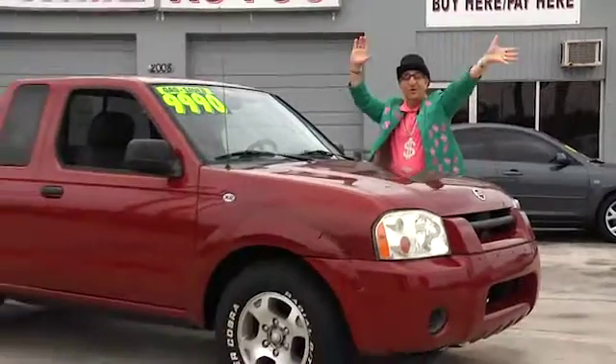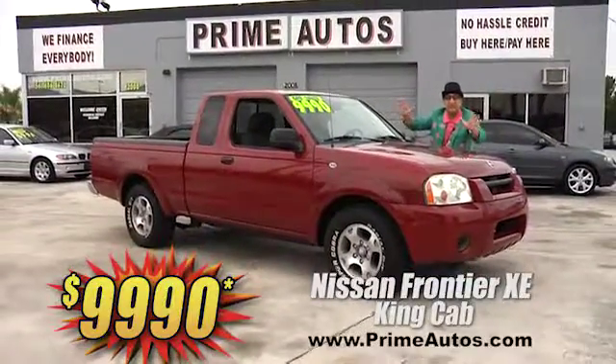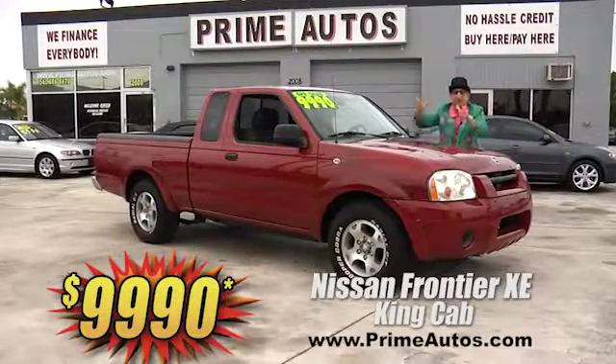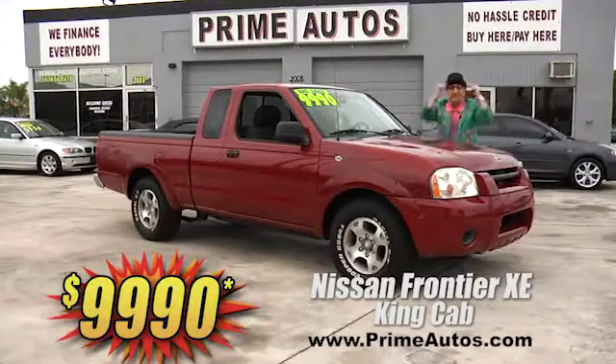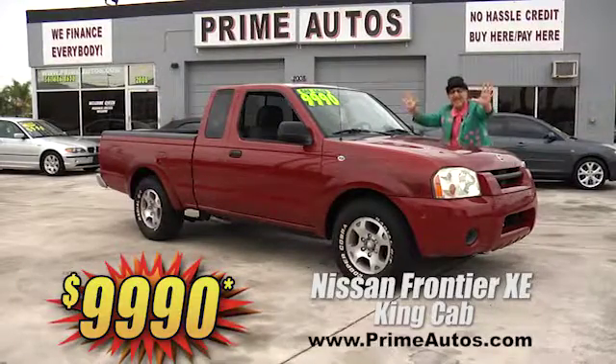Look here! This super sporty Nissan Frontier King Cab XE pickup is loaded with the rare automatic, CD player, power options package, bed liner, alloys, and so much more. And you get it all for only $9,990.